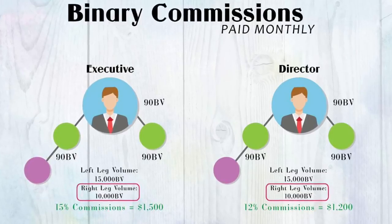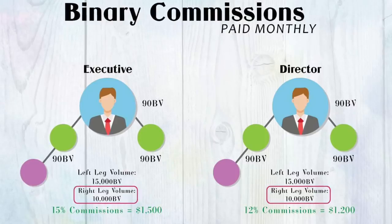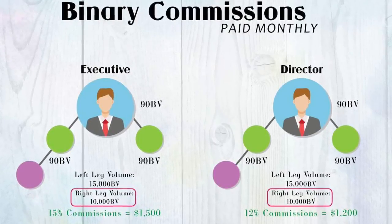You can get paid up to 20% on your lesser leg, and we are one of the few companies in the world that has an earning potential of a million dollars a month through binary commissions.